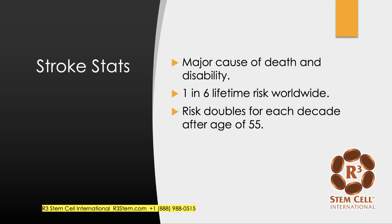A couple of statistics: stroke is a major cause of death and disability worldwide with a lifetime risk of 1 in 6 — between 15 and 20% — and it actually doubles for each decade after the age of 55.